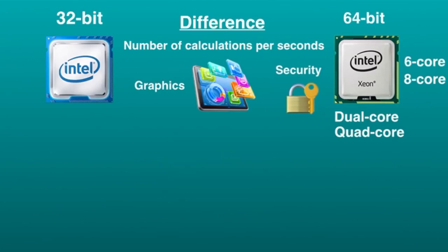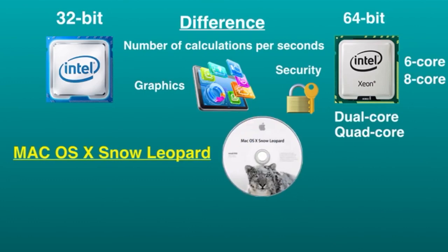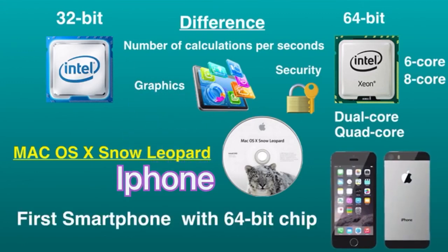The first fully 64-bit operating system was Mac OS X Snow Leopard in 2009. Meanwhile, the first smartphone with a 64-bit chip was the iPhone 5S in 2014.